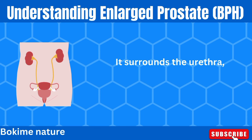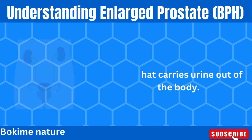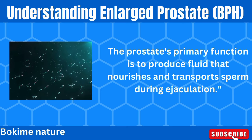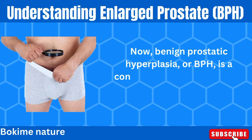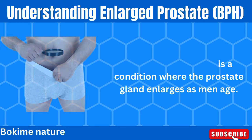It surrounds the urethra, the tube that carries urine out of the body. The prostate's primary function is to produce fluid that nourishes and transports sperm during ejaculation. Now, benign prostatic hyperplasia, or BPH, is a condition where the prostate gland enlarges as men age.